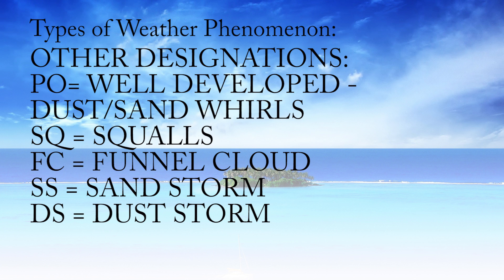For some bonus points, here are less common designations. PO is well-developed dust or sand whirls, SQ is squalls, FC is funnel cloud, tornadoes, or water spouts — watch out — SS is sandstorm, and DS is dust storm.